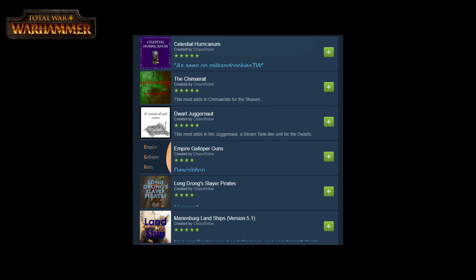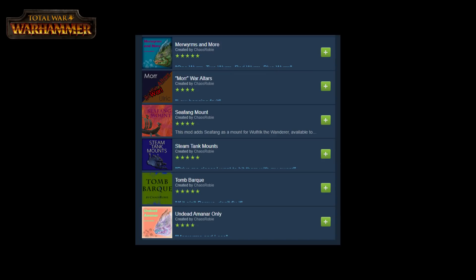So today we're going to be looking at Chaos Robby, a modder who's specializing currently in bringing in very famously known units and mounts into Total War Warhammer.